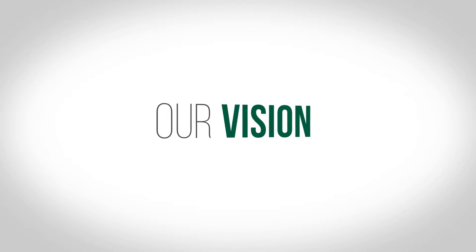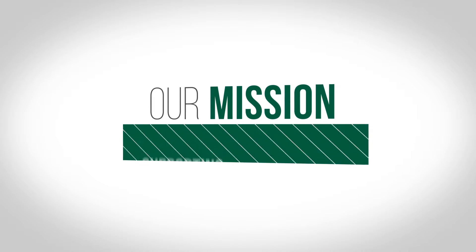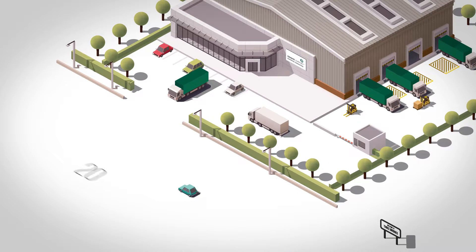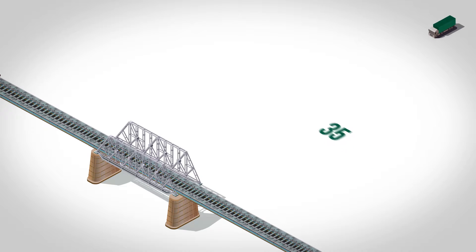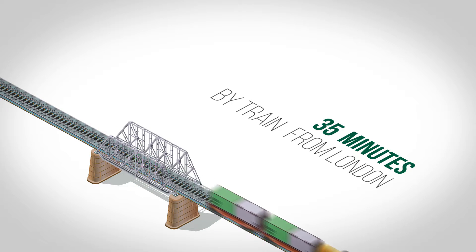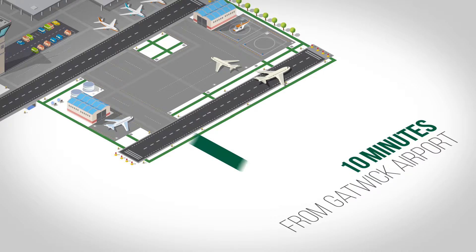We believe both our vision and our values help us to achieve our mission: supporting construction. Based at Three Bridges in Crawley, we are 20 minutes from the M25, 35 minutes by train from London and 10 minutes from Gatwick Airport, allowing us to support your projects here in the UK or overseas.